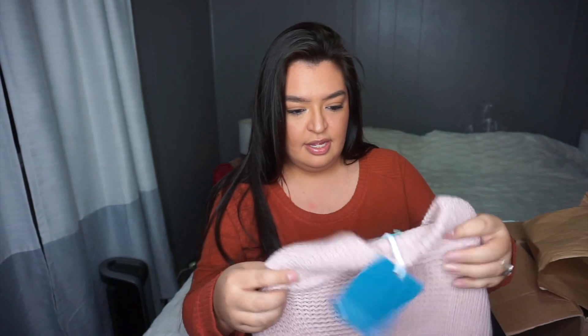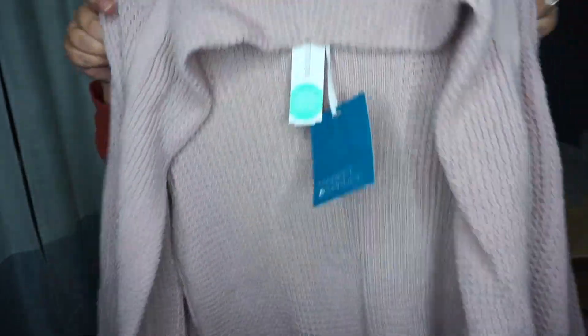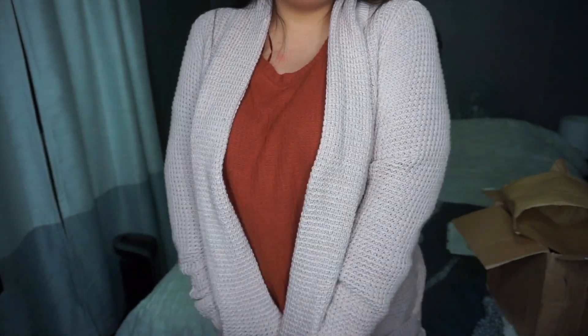Next is another sweater — actually a cardigan. Oh, this is so cute too! I love this color. She's killing it with these colors. It's like a nude mauve taupe pink color — look at this, it's so pretty and great quality. I'd probably wear it with a short sleeve underneath, not another sweater. Oh, and it has pockets too! Look at it — so cute. It has little pockets.